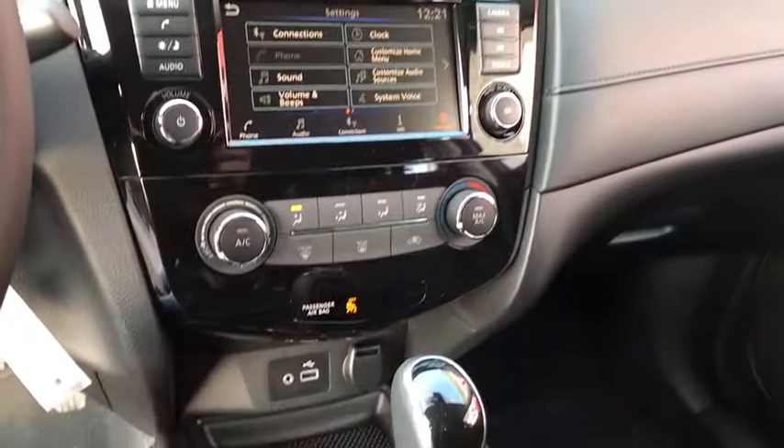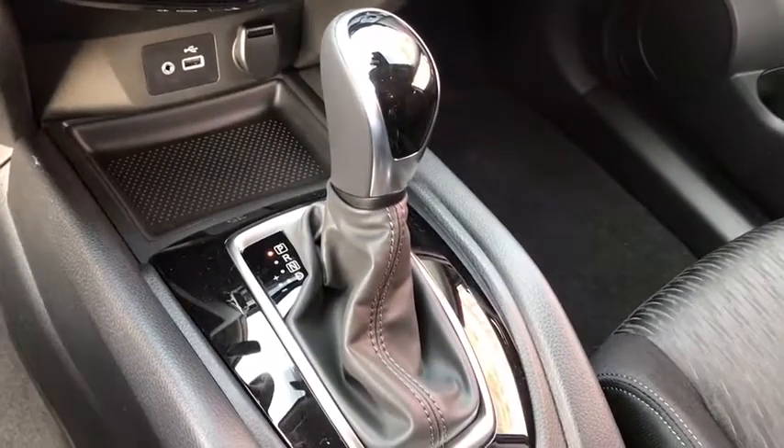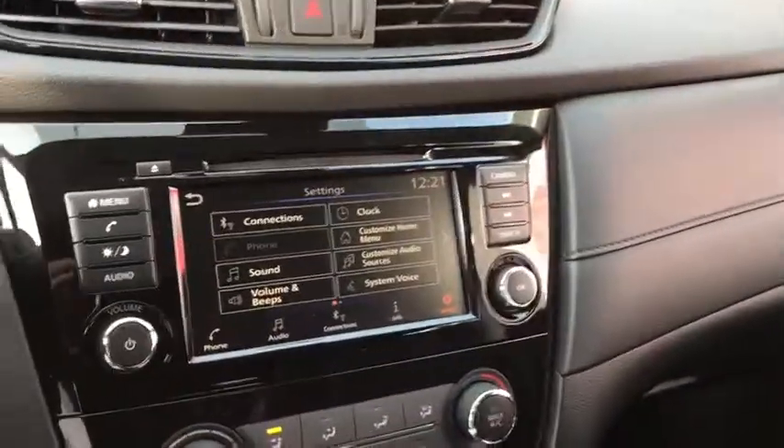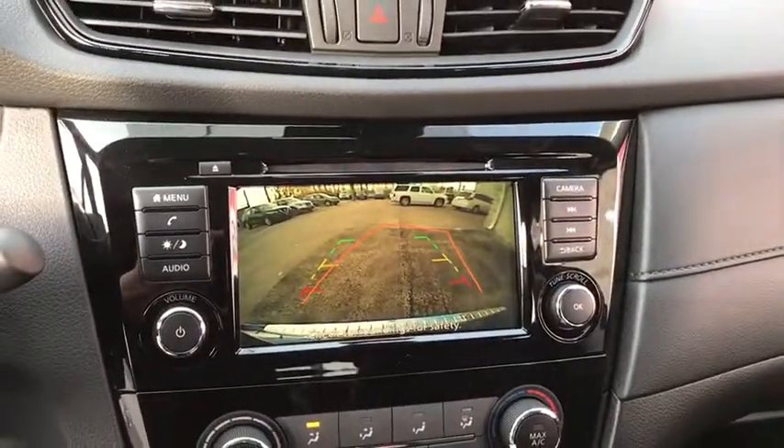Center armrest, trip computer, electronic stability control, security system, rear window defroster, CD player, power windows, heated front driver and passenger seat.